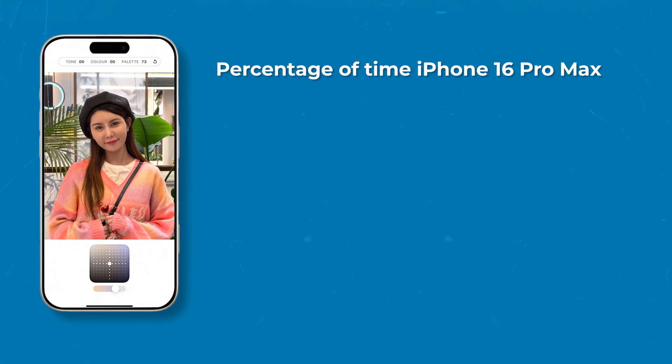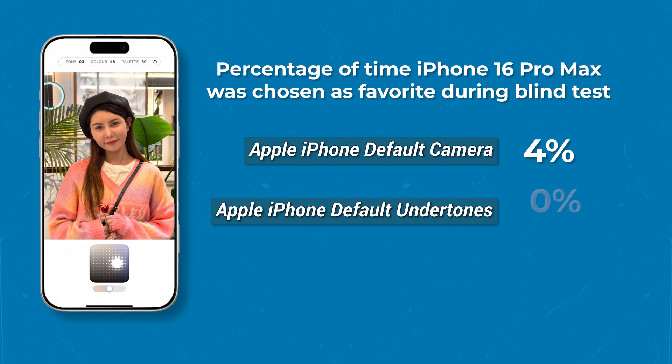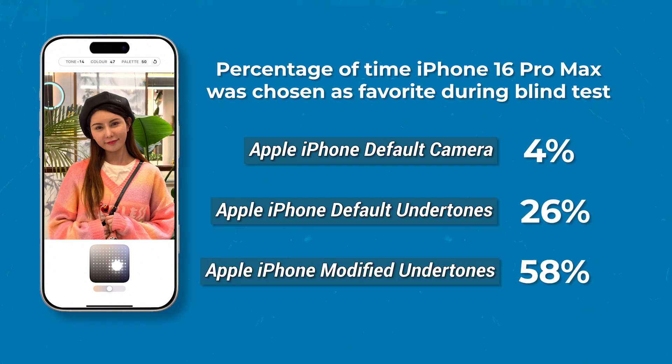The percentage of time the iPhone 16 Pro Max was chosen as favorite went from 4% in default mode to 26% with the undertones, and up to 58% when customizing the tone and palette.